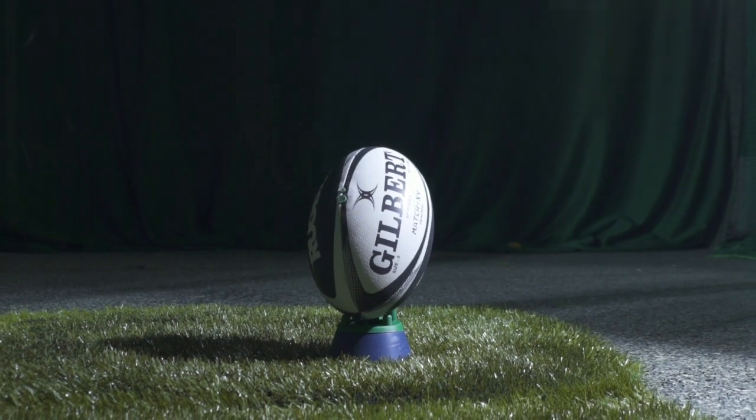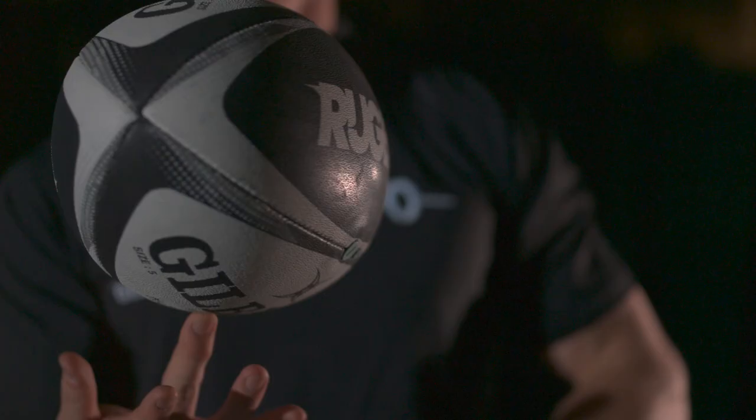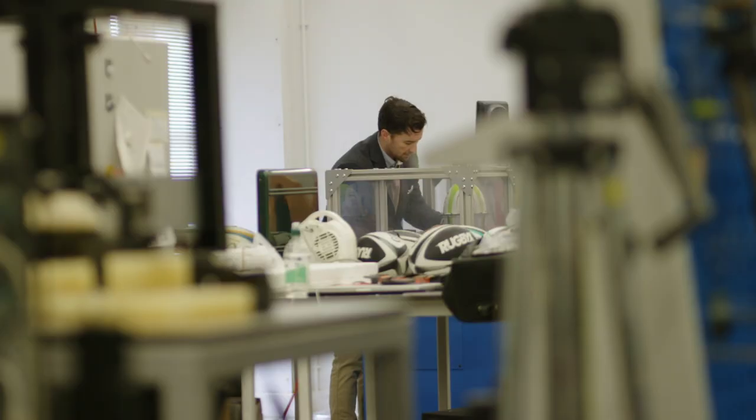Ultimately the ball is the most important thing on the pitch, so the partnership between us is aiming to build a smart ball. Sportable bring a lot of energy and a lot of knowledge into that area, and it's something that we wouldn't be able to make a start on had we not had the introduction to them.